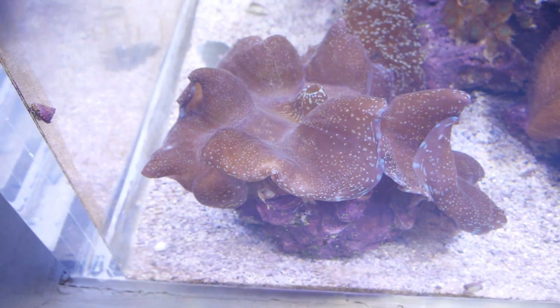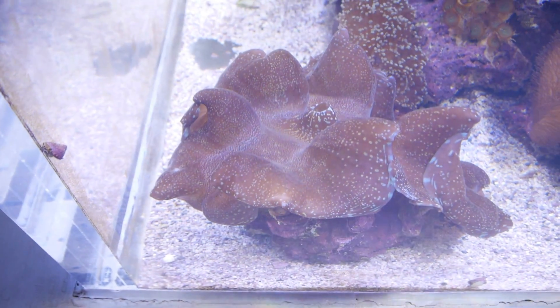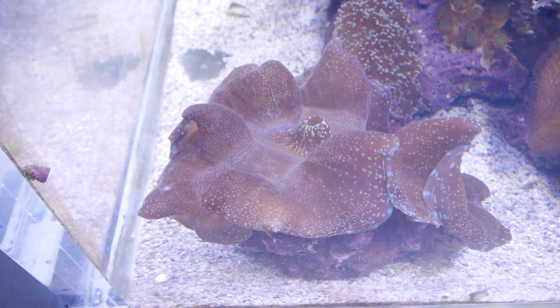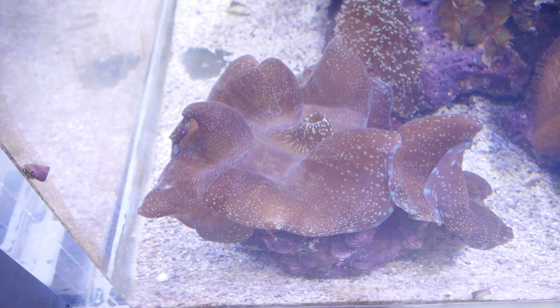Which isn't good, because they take a long time to grow and they've become more or less endangered in many areas. That's a giant clam.